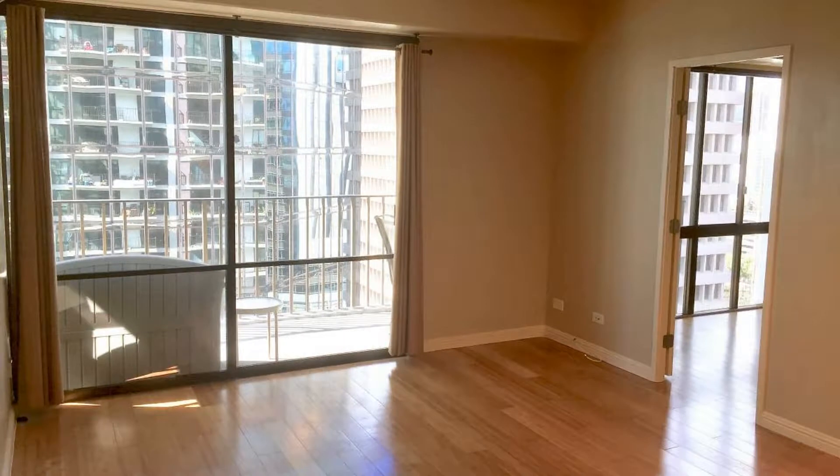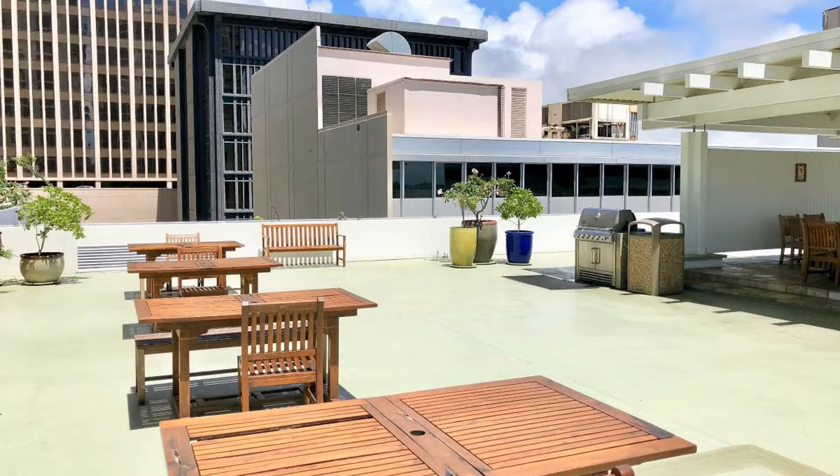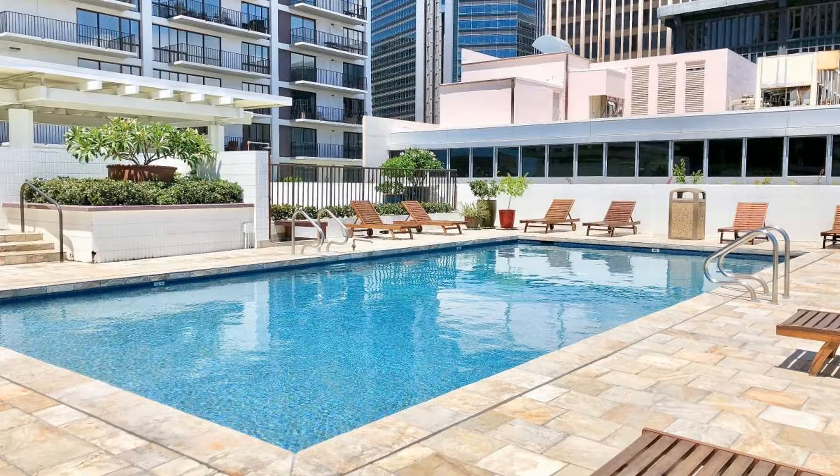It features laminate wood floors throughout, central air conditioning, a large lanai, and one assigned parking stall. It's in a secured building which has two elevators, community pool, barbecue area, communal laundry, a storage locker, and trash chutes.